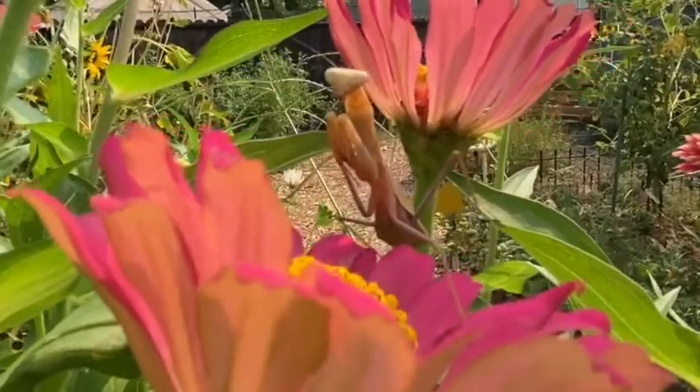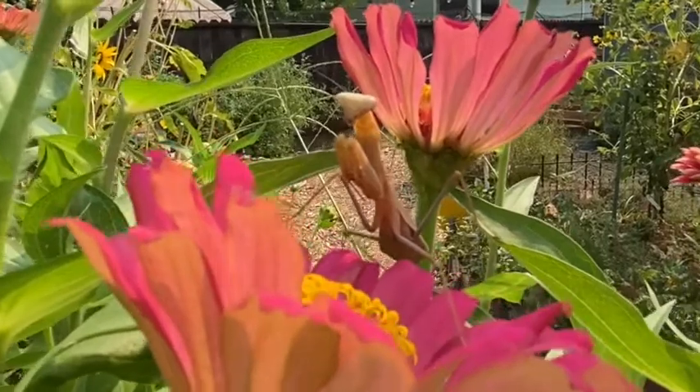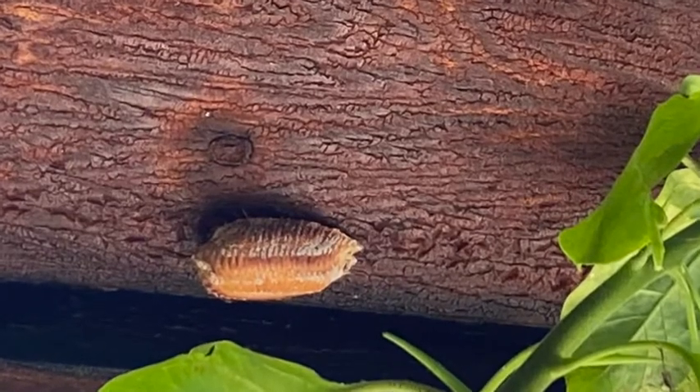This praying mantis was so big and perfectly still — she didn't even move. And this is a praying mantis egg sack.